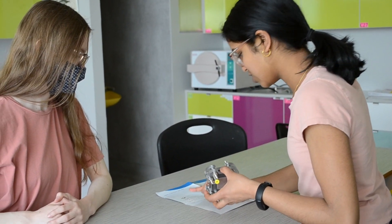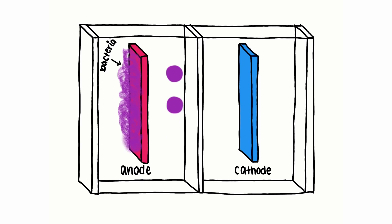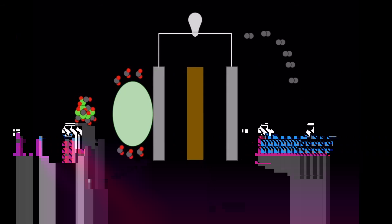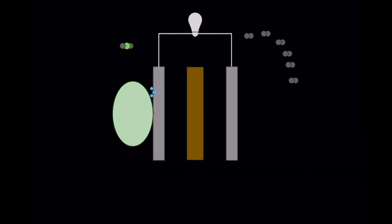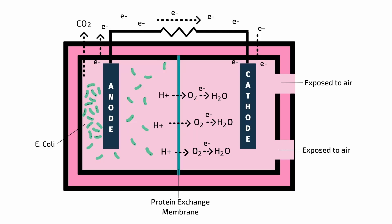In parallel to our work on MP12, we have also been working on our second objective of generating electricity from the breakdown of these waste materials. We have employed a microbial fuel cell as a tool to capture electrons from the cellular respiration of the bacteria. The fuel cell works like a battery consisting of two halves, each containing a conductive material which facilitates the transfer of electrons, separated by a semi-permeable membrane. The anode interacts with the bacteria while the cathode is exposed to atmospheric oxygen, resulting in the flow of electrons and production of electricity.